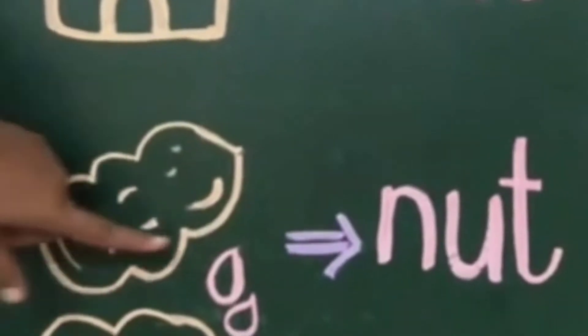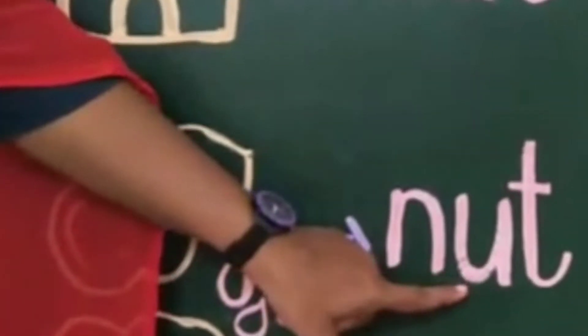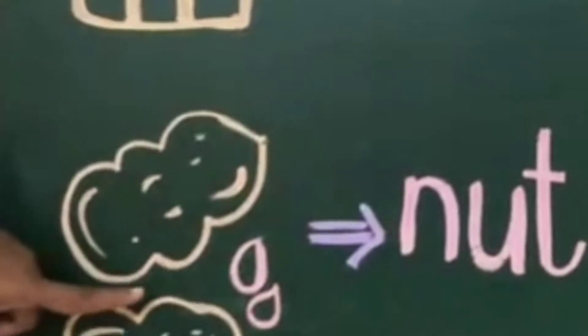Now our next picture. Yes, it is a nut — N-U-T, nut. Again — N-U-T, nut. Got it, children? Children, along with hut and nut, we have two more words, and that is but and cut.